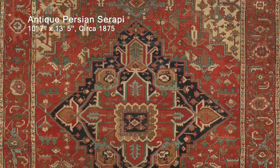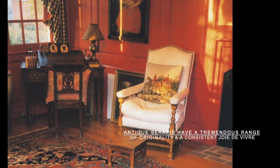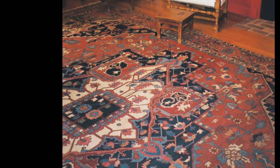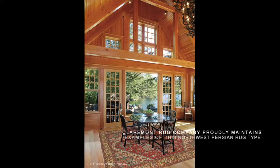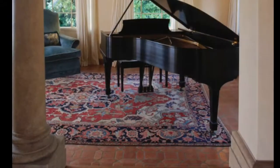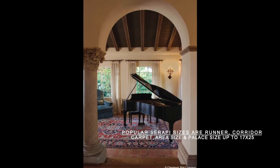Our 19th century Serapi carpet collection reflects a tremendous range of originality within this style and a consistent joie de vivre. Along with our carefully selected, yet vast inventory of room-sized and oversized antique Serapis, Claremont Rug Company also proudly maintains great examples in hard-to-find runner, corridor carpet, area size, and palace size up to 17 feet by 25 feet.